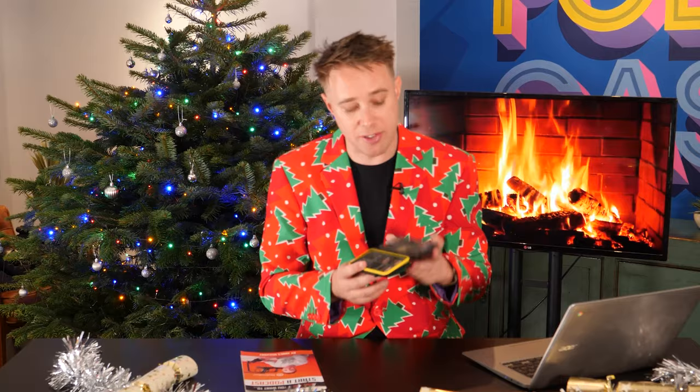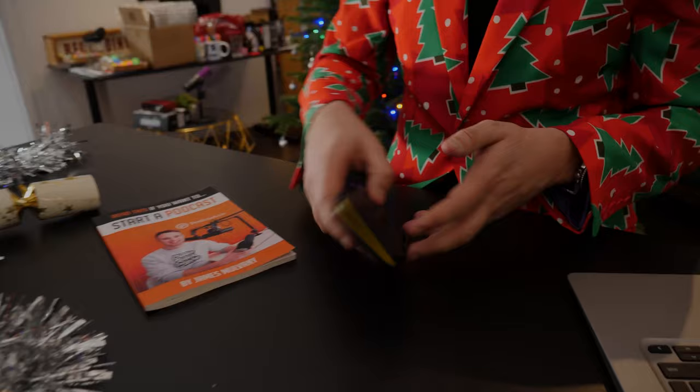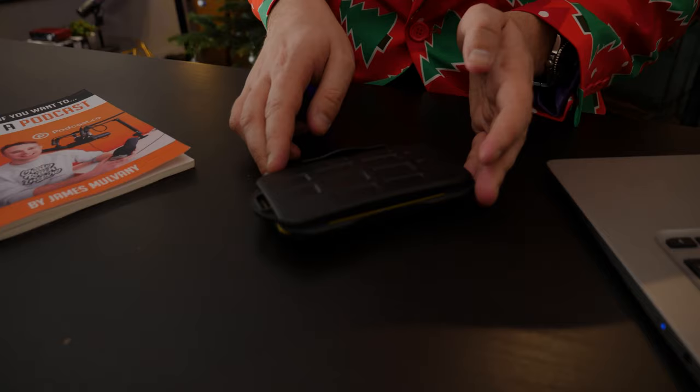My second last-minute stocking filler is this nifty little case which can hold all of your SD cards. If you're a passionate videographer you'll know that having lots of SD cards is really important. This little case is fantastic — it keeps them safe and allows you to take them all around with you.